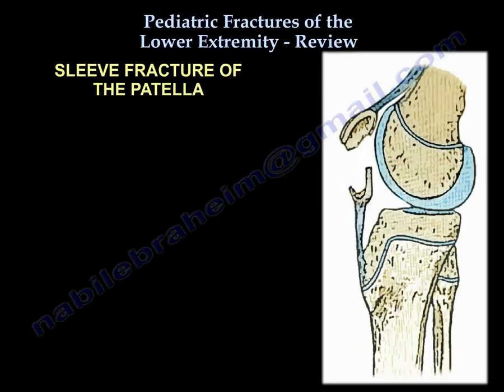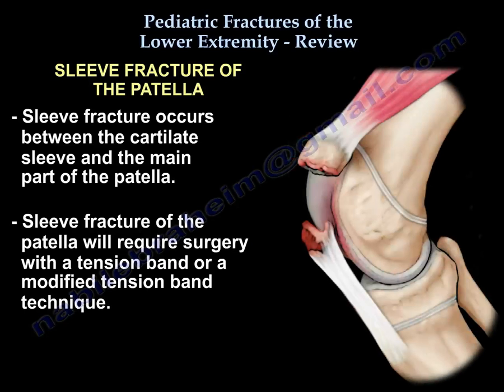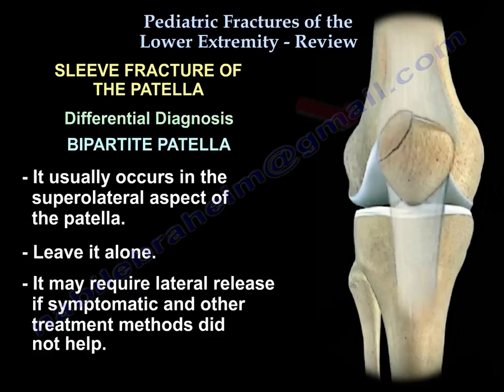Patellar sleeve fracture occurs between the cartilage sleeve and the main part of the patella; it usually needs surgery with a tension band or modified tension band technique. Differential diagnosis includes bipartite patella, which occurs in the superolateral aspect — leave it alone, but you may need lateral release if symptomatic and other treatment hasn't helped.